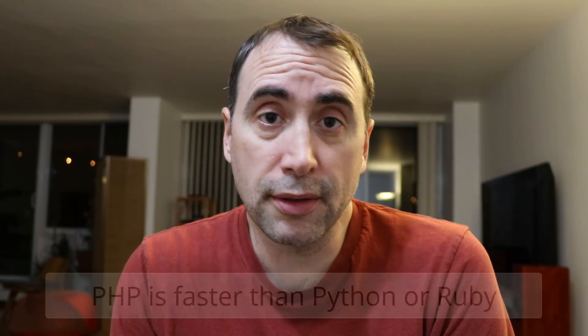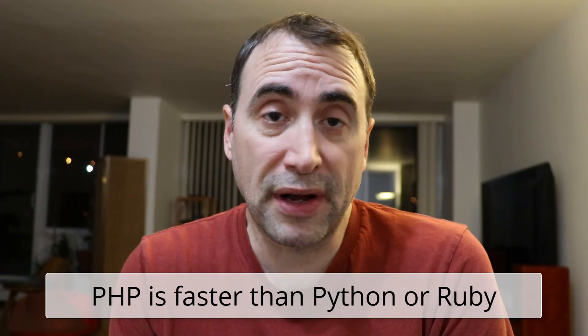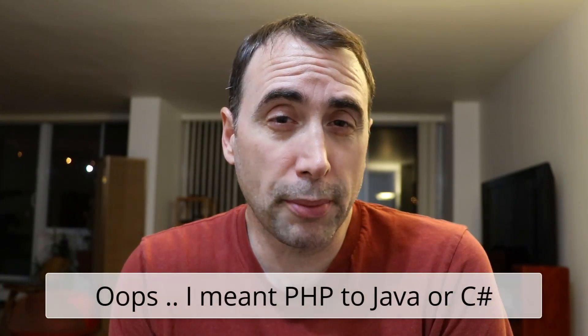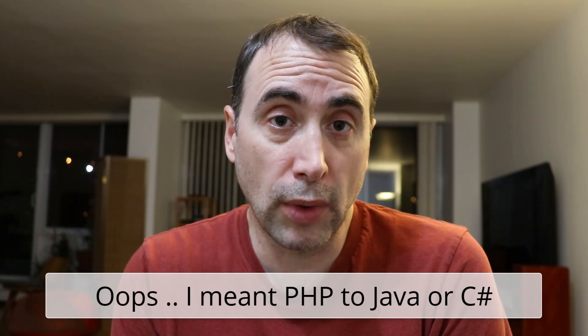This isn't always the case. For example, PHP, when it comes to writing web apps, is much, much faster at runtime than a Python-based or Ruby-based web app — PHP is super fast. Now, compare Ruby to Java or C# ASP.NET — I believe that Java and C# are still a little bit faster for Java web development.